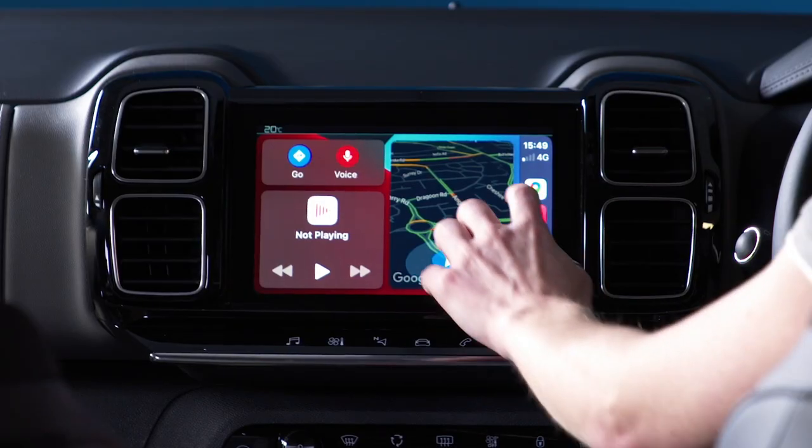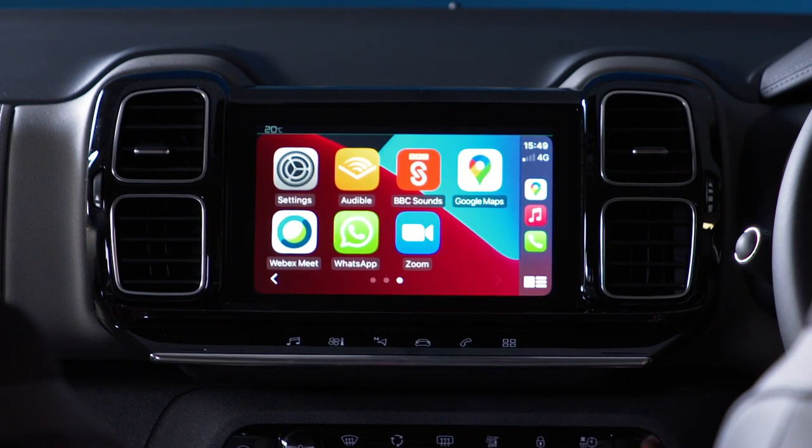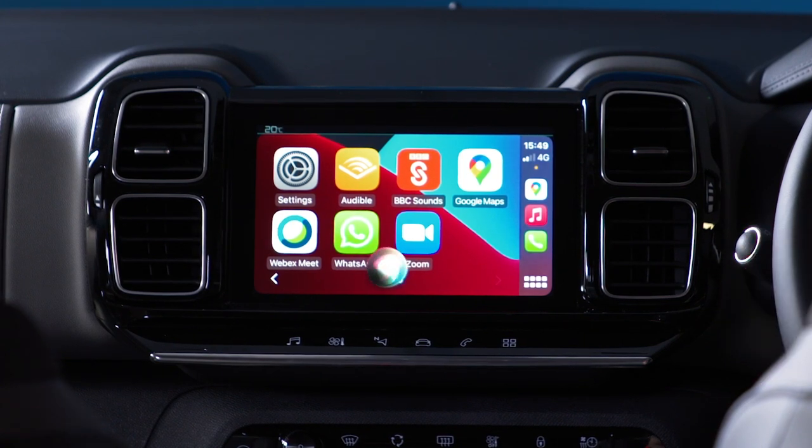This leads me nicely onto mirror screen. This intelligent app uses the touchscreen to mirror your smartphone, displaying all driving compatible apps. Depending on your exact phone, apps can be controlled by voice command so you can keep your eyes on the road. Compatible with Android Auto and Apple CarPlay, this system is an excellent way to sync content and functions from your mobile phone safely.